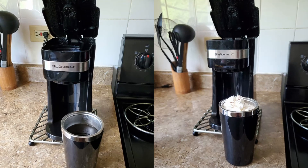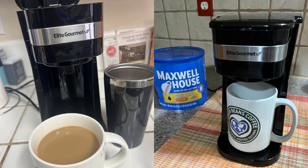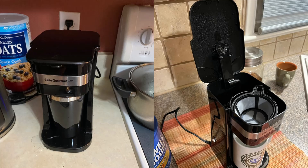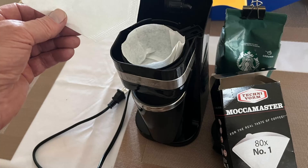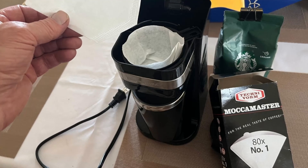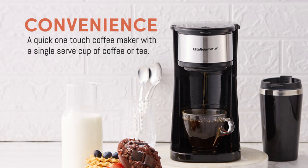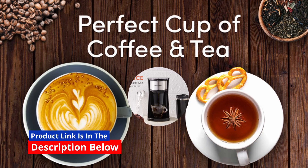Frequently asked questions. Q1: Is the travel mug included with the coffee maker? Yes, the elite gourmet coffee maker includes a 14-ounce stainless steel travel mug, designed to fit under the coffee dispenser and into most car cup holders. Q2: Can I use coffee pods with this machine? No, this model is specifically designed for use with coffee grounds and loose-leaf tea, making it an excellent choice for those who prefer fresh coffee or tea.